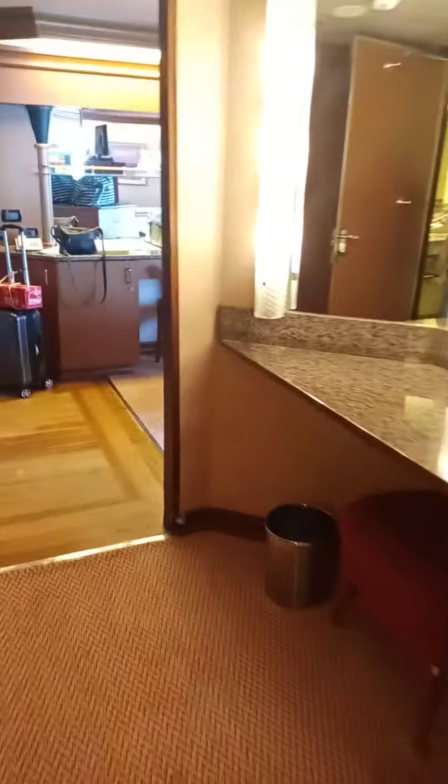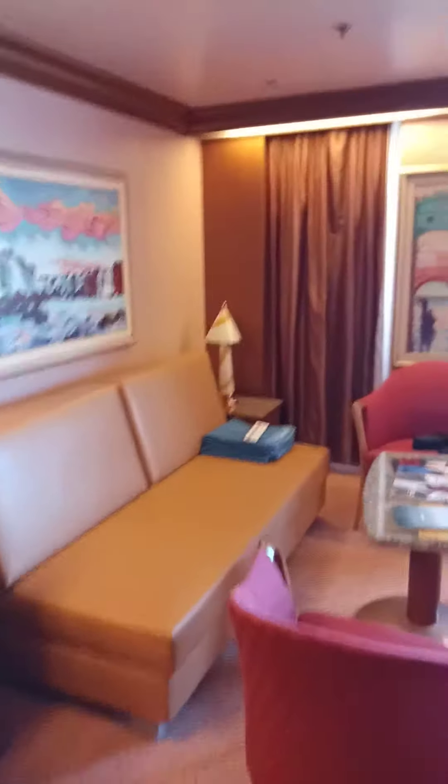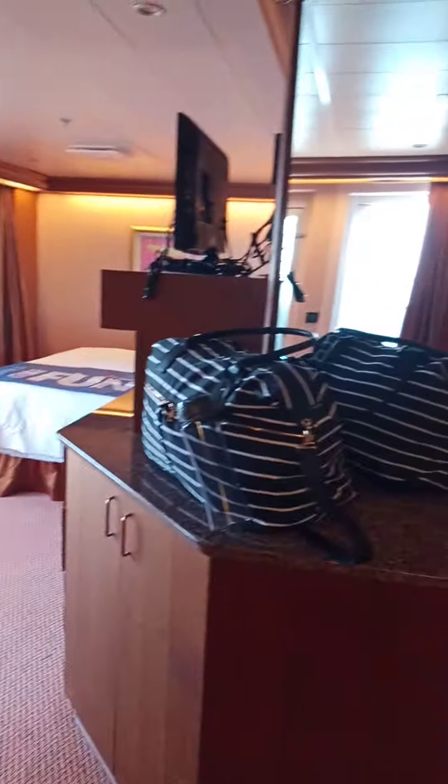Nice dressing area. Nice large living space. It was very easy to be on this ship in this space.